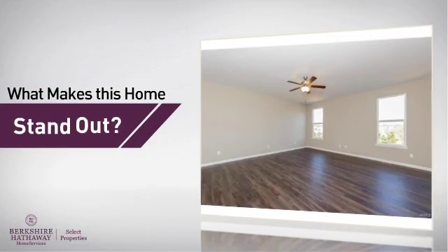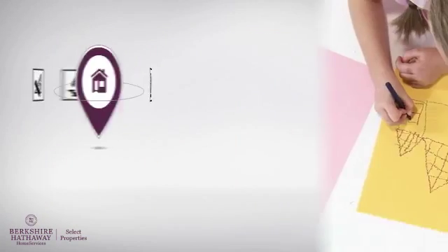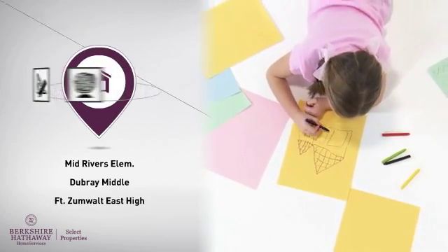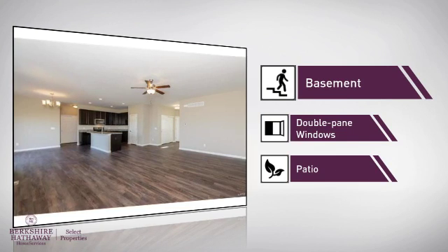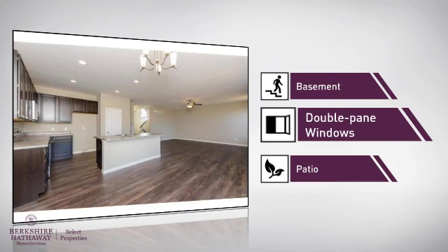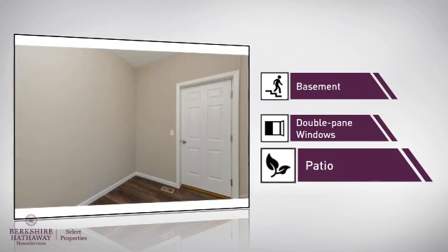But let's talk about what really makes this home stand out. Parents will be happy to know that it's located near several schools. This home also features some other great amenities, like a basement, whether you need the extra storage space or somewhere to build your rec room. Double pane windows for better insulation and a more energy efficient home. And a patio, giving you some extra outdoor space for dining, recreation and more.